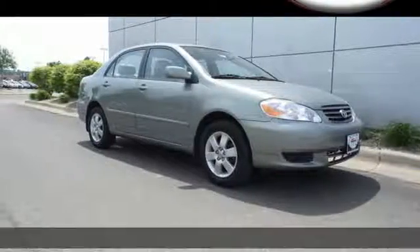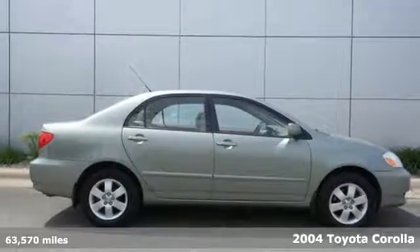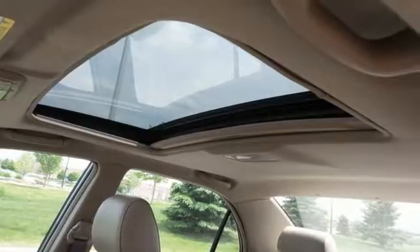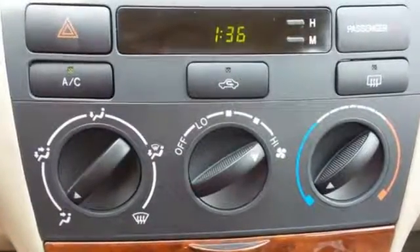Here's a 2004 Toyota Corolla. Features include a responsive 130 horsepower engine that returns an EPA estimated 40 miles per gallon highway, air conditioning with air filtration, and a four speaker CD stereo sound system.